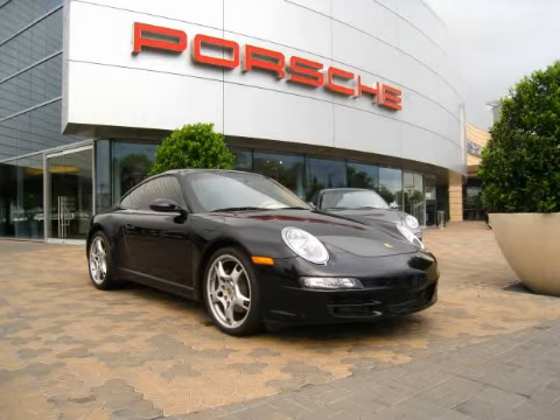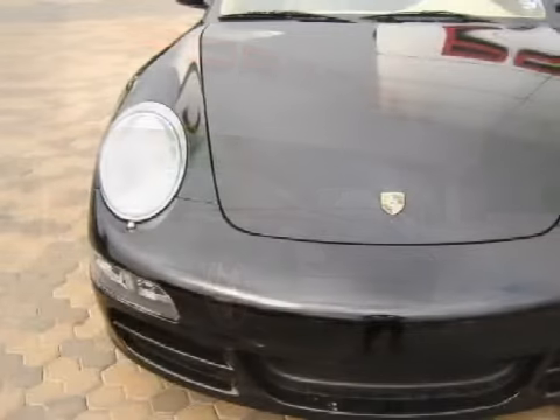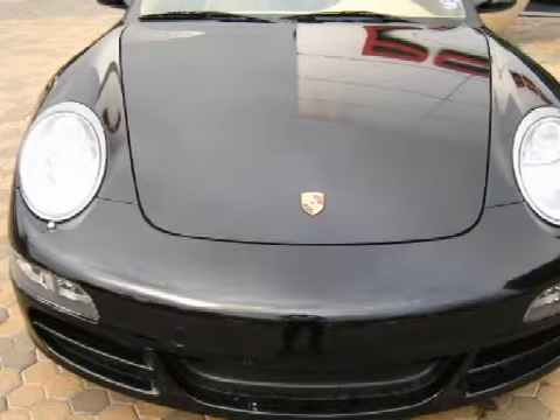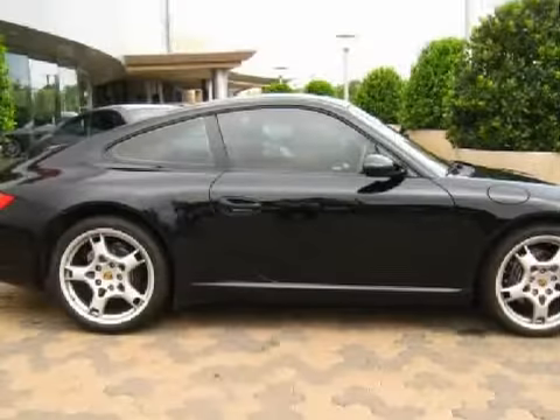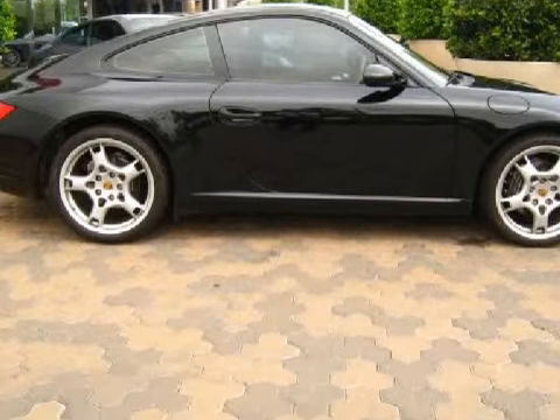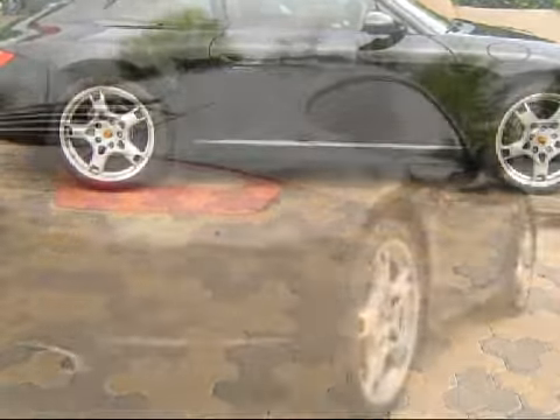This spacious 2004 Porsche Cayenne S is equipped with a responsive 4.5-liter aluminum 32-valve engine with dual overhead cams, an effortless automatic transmission, and has only 54,808 miles.